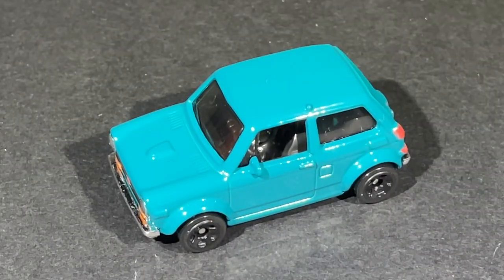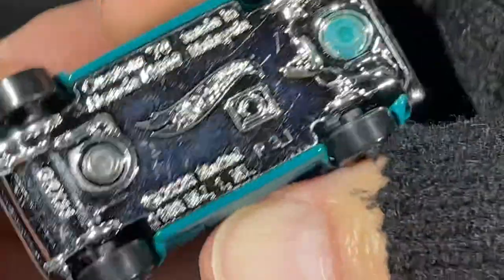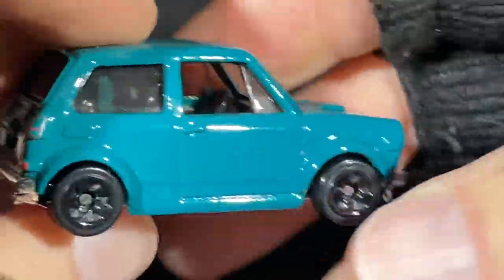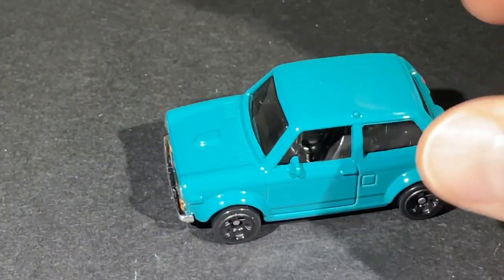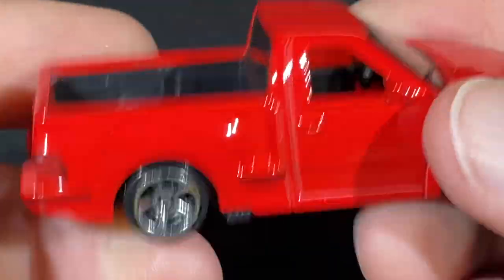I do have the white one as well. The casting copyright is 2020, so it's been out since 2021. I know there are at least two colors — the white and this one — there might be others.